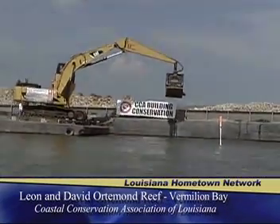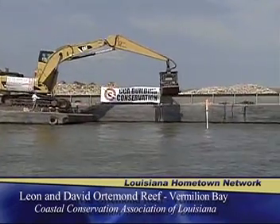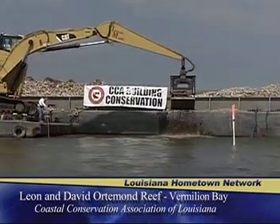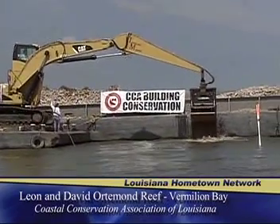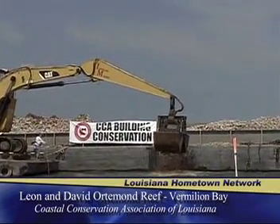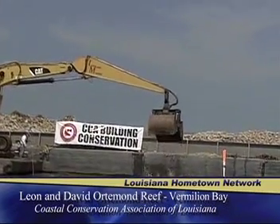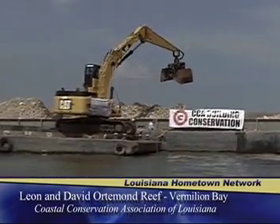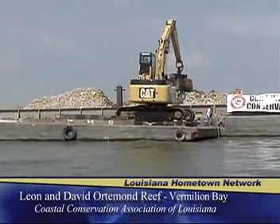The fish respond almost immediately because we're changing the bottom topography, which causes a different current and creates some eddies and flows. It'll concentrate the bait fish over the top of the reef, and once it becomes colonized with the marine organisms it'll provide a home for the bait. Then the bait will congregate there and it'll provide forage for our game fish species, our speckled trout and redfish.